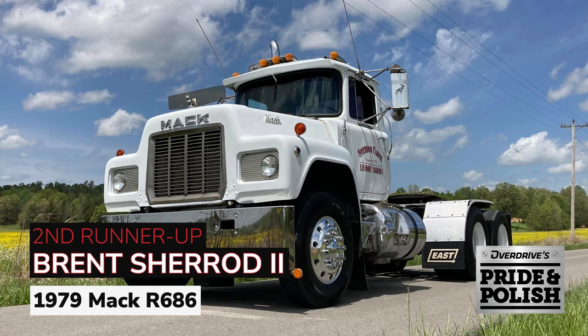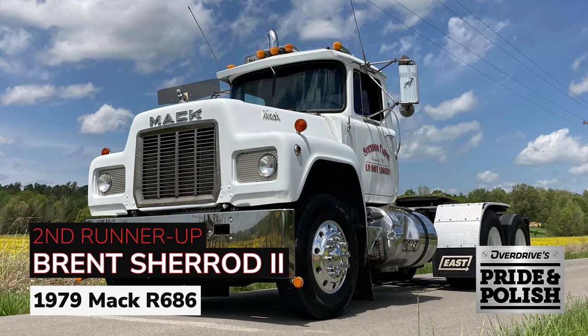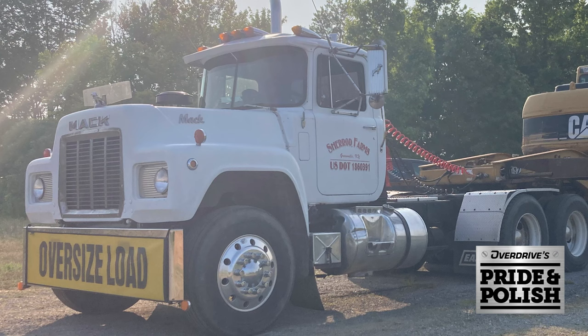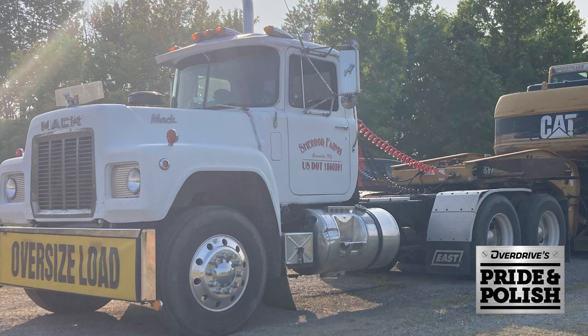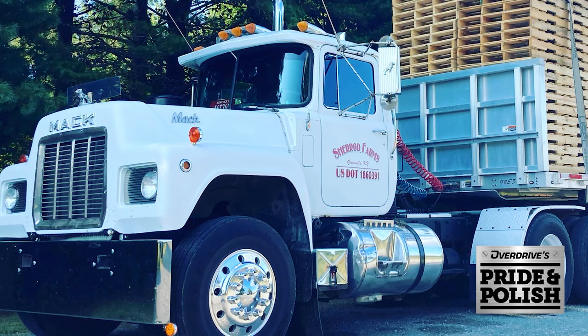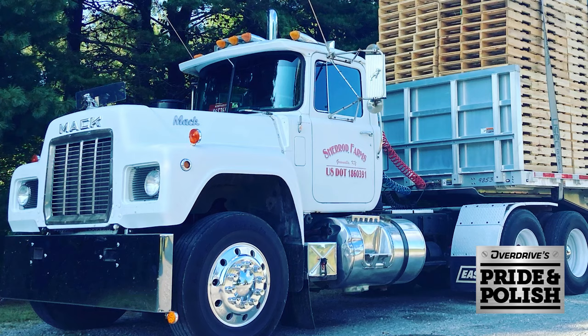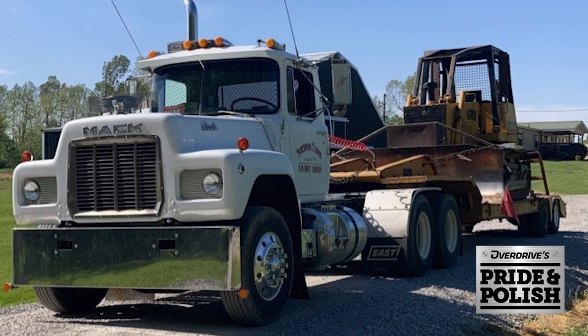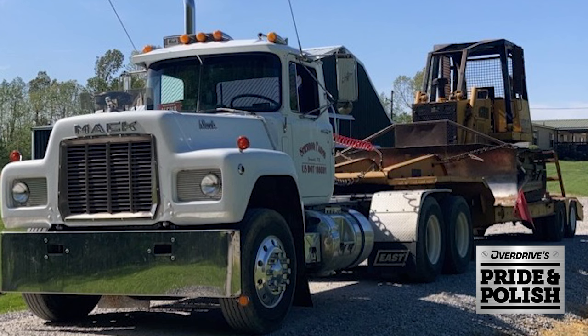First up, the classics — and man, do we have some lookers here this year. Second runner-up in the antique class at Overdrive's 2023 Pride and Polish is owner Brent Sherrod II with his 1979 Mack R686. Owner-operator Sherrod hauls with the Mack under his own authority out of Greenville, Kentucky, clearly with versatility given multiple trailer types shown with pictures of the rig. It was bought new originally by a man in his area to haul fuel, then Sherrod's own grandfather hauled coal with the truck from 1982 on. Sherrod brought the Mack back into the family about a decade ago after a time as a farm truck. It's powered by a 350 Mack engine with a 13-speed. Sherrod installed that 20-inch bumper himself, cleaned the rig up, and polished everything. It was the first truck Sherrod ever drove, and future plans include a full custom restoration and handing that legacy on to his own son. Well done keeping the 1979 Mack in the family, Brent — here's a big congrats.